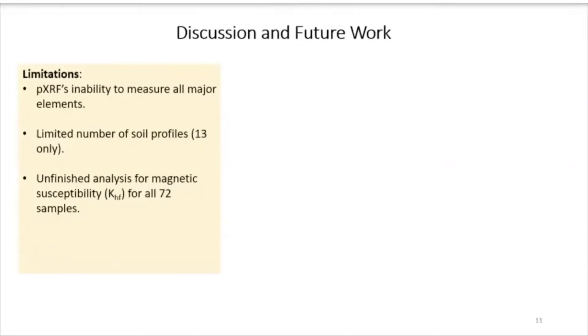Limitations of this study include that portable XRF does not analyze all the elements we would like to see — for example, it does not analyze aluminum and silicon. There are also limitations with low detection limits, such as for cadmium. We only analyzed 13 main soil types, which mostly come from sedimentary parent materials. We would like to see what is found in hydromorphic soils like wetland soils or histosols — organically rich soils. We still need to finish results for all 72 samples regarding magnetic susceptibility.